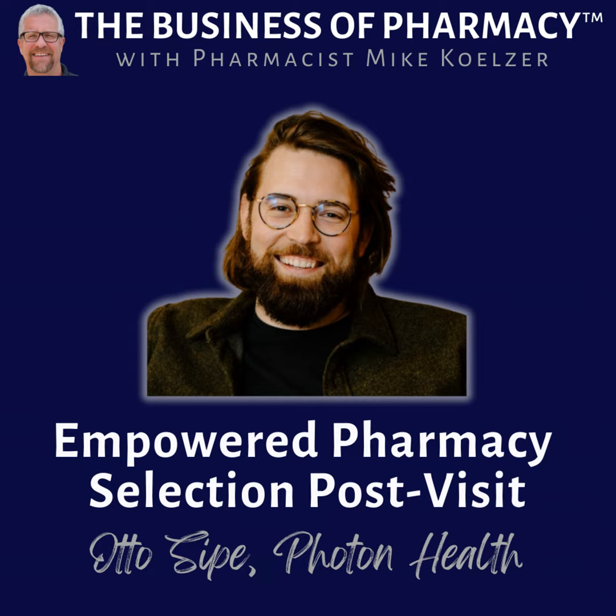Otto, for those that haven't come across you online, introduce yourself and tell our listeners what we're talking about today. I'm Otto Seip, co-founder and CEO of Photon Health. We're a startup based in Brooklyn, New York, investing heavily in technology that helps patients navigate the pharmacy landscape — figuring out what things cost, where they can get them filled, especially as time of day matters, and really modernizing the prescription fulfillment process.